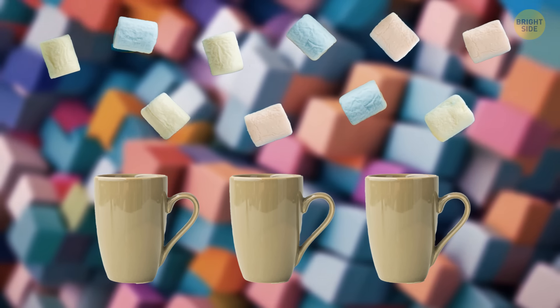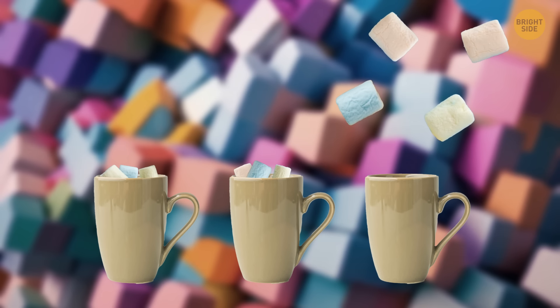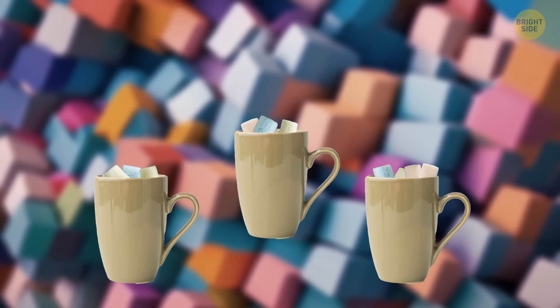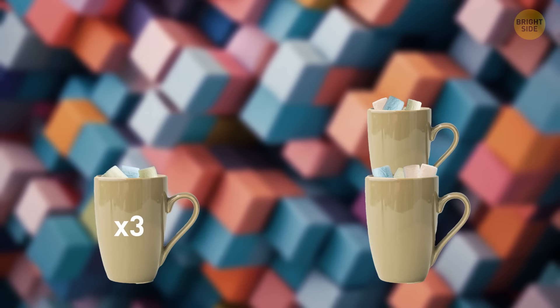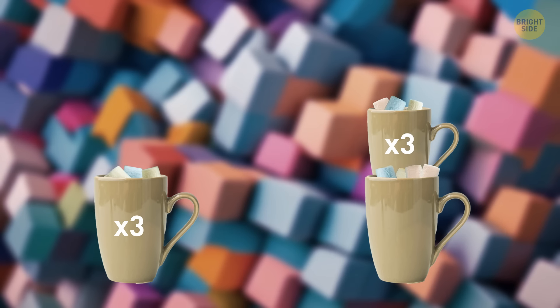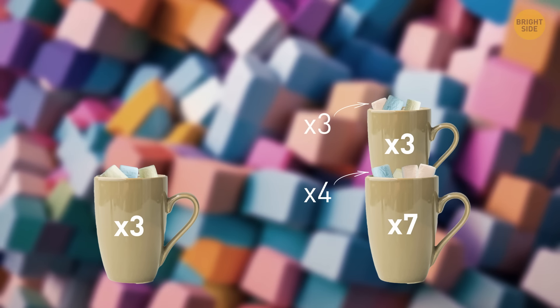All you need to do is put three cubes in the first cup and three cubes in the second cup. After that, place the remaining four cubes and the second cup inside cup number three. This way, the first cup will have three sugar cubes, which is an odd number. The second cup will have three sugar cubes too. As for cup number three, it will contain seven sugar cubes — four of its own and three from the second cup.